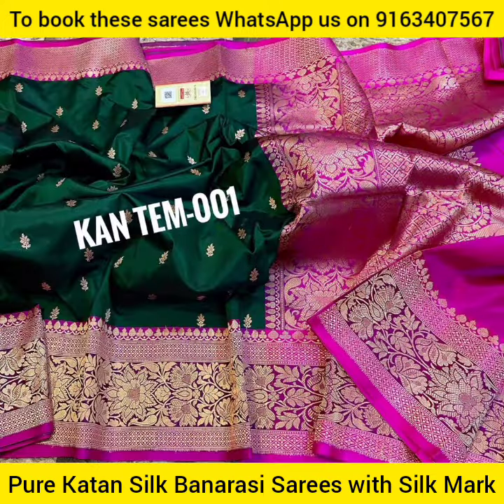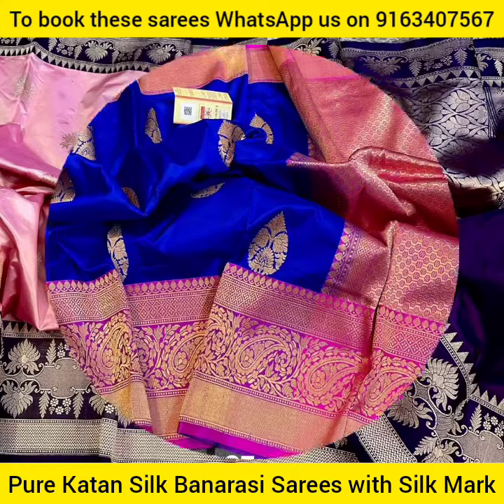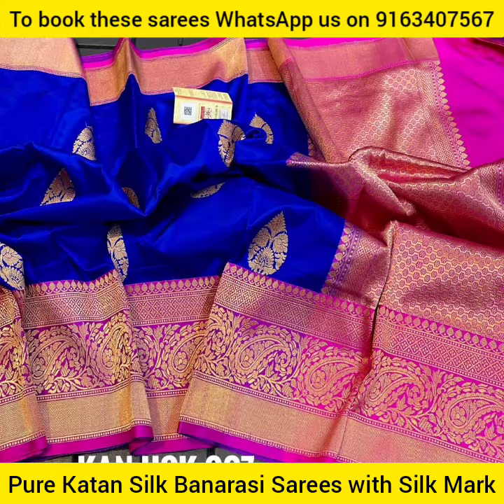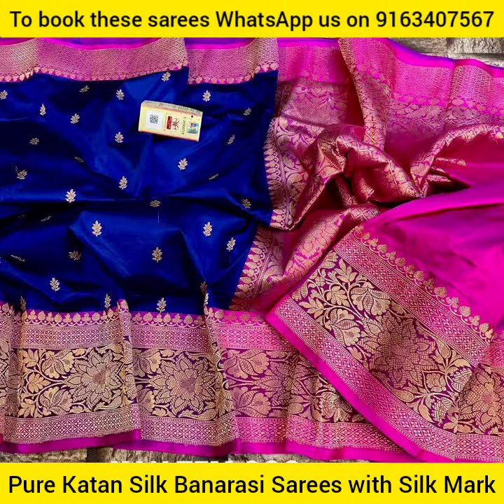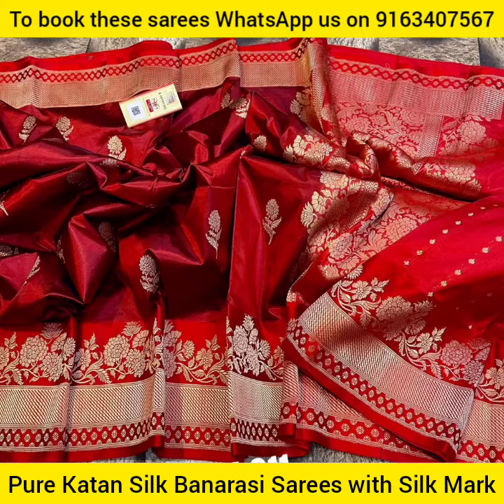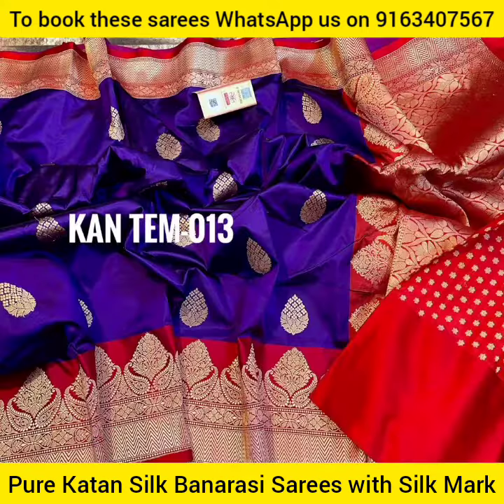The speciality and the main attraction of this pure Catan Silk Banarasi Sari is the contrast pallu portion, which makes the sari look very gorgeous and outstanding. Each one of these pure Catan Silk Banarasi Saris has a contrast blouse base with a beautiful Banarasi hand woven border, which you can see in the pictures also.